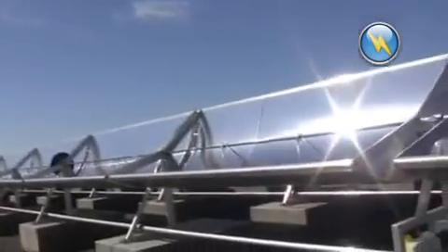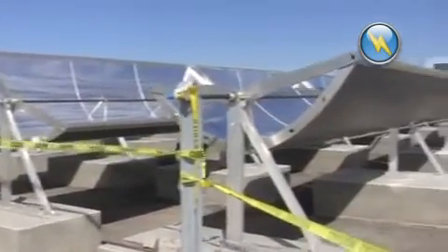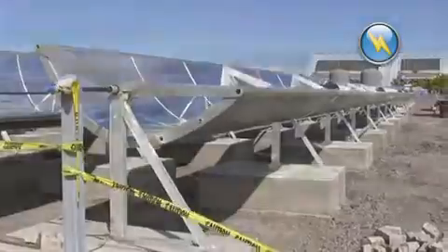On the Big Island of Hawaii, over 1,000 SOPA Nova micro-CSP solar collectors are installed at the Natural Energy Laboratory of Hawaii, producing 2 megawatts of thermal energy. This time-lapsed video showcases the installation of over 1,000 SOPA Nova collectors in just over one month.